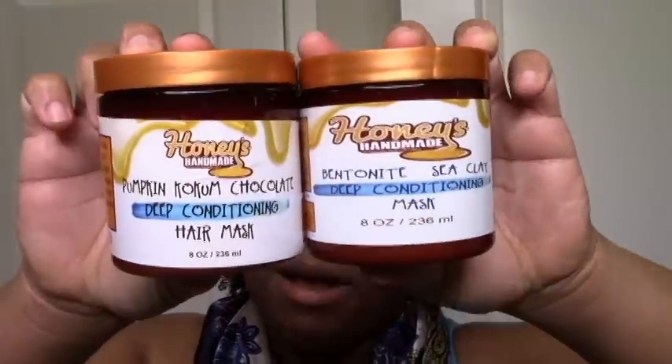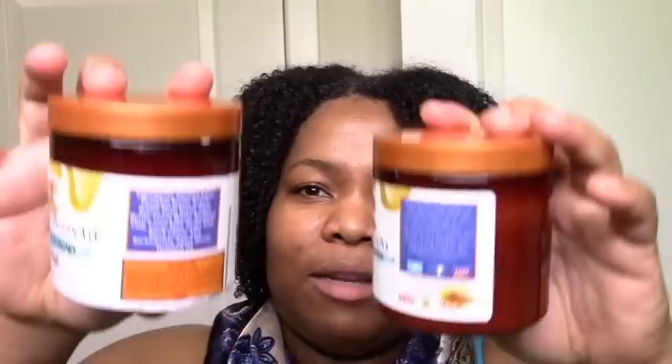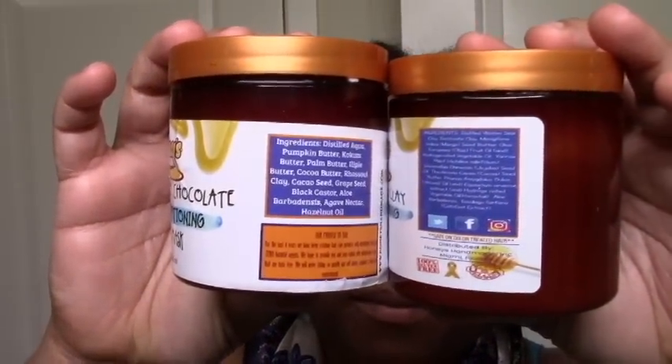The ingredients look good. I also got a bentonite sea clay mask and a pumpkin coconut chocolate mask, so I'm definitely going to be enjoying deep conditioning. I was down to try another clay mask - there's sea clay and bentonite clay as the second and third ingredients. I don't really see chocolate, but I see cocoa butter, raso clay, agave nectar, and aloe, so it has the basics.